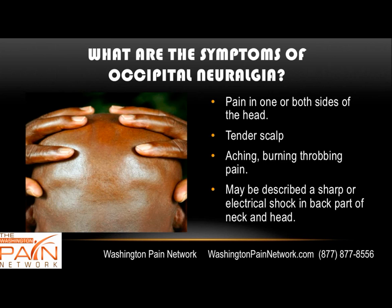Occipital neuralgia can produce pain in one or both sides of the head. It can present with a tender scalp, and can be an aching, burning, or throbbing pain. Patients may describe it as a sharp or electrical shock in the back part of the head and neck.